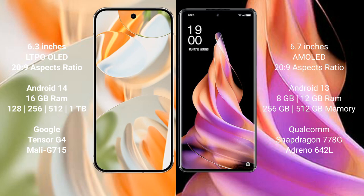The Google Pixel 9 Pro runs on the Android 14 operating system, while the Oppo Reno 9 runs on the Android 13 operating system.